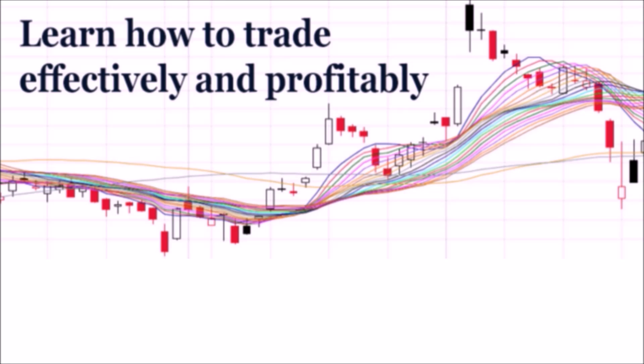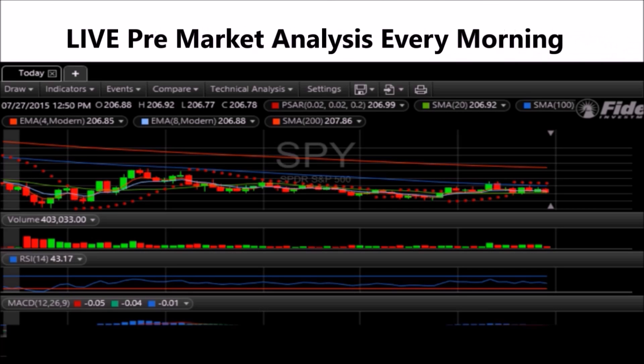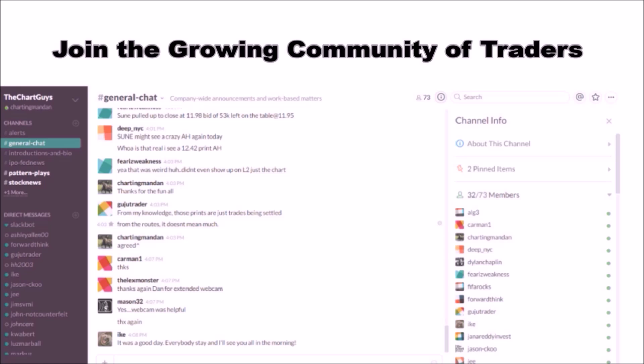Hey, I'm ChartGuys Dan. If you like this video, I encourage you to check out our website thechartguys.com — home of technical analysis learning and education, where we broadcast live market coverage every morning, provide live chart consultation, and point out key levels on your favorite plays in our community chat room. Check out our free trial.